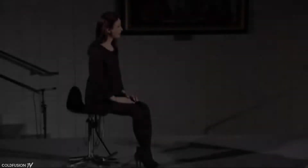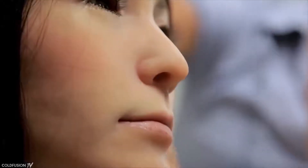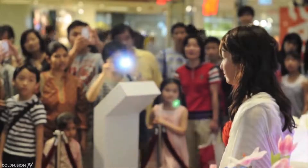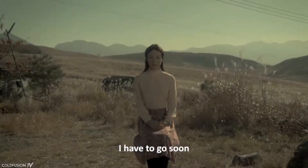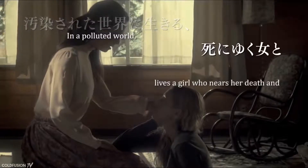Geminoid F is a humanoid robot built in 2010 by the Japanese firm Kokoro and Osaka University's roboticist Hiroshi Ishiguro. Its original unit price was $110,000 USD, and the android was placed in department stores, hospitals, science museums, and other venues. In 2015, Geminoid F became the first robot to co-star in a movie — the Japanese film Sayonara.